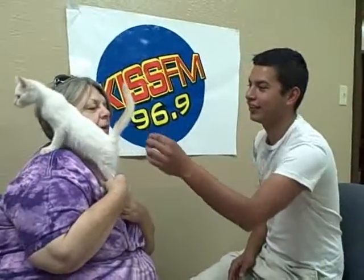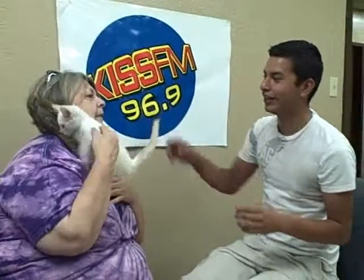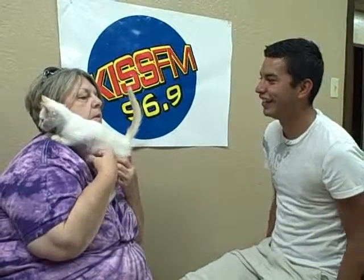And who is this you got here? This is Coconut. And I understand that she had a brother, but he had an accident in the car. His name is Carrot, and they're both up for adoption.